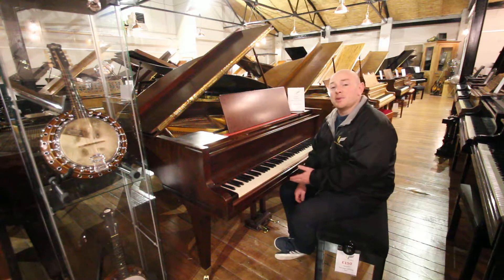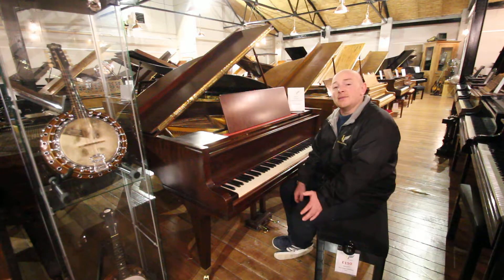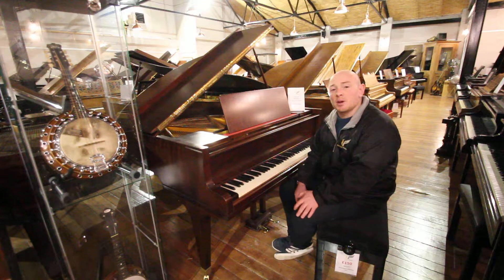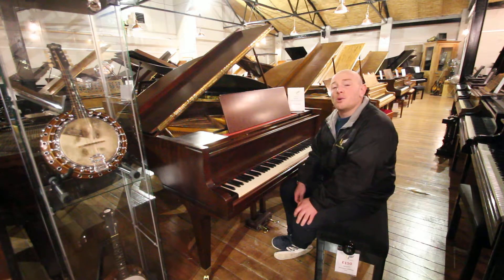Yes folks, you're more than welcome to come down and try this Welmar Baby Grand. We're here Monday to Saturday 10 to 5 and in the evenings by appointment. In the meantime, check our website at www.sherwoodphoenix.co.uk or give us a call on 01623 657 301.